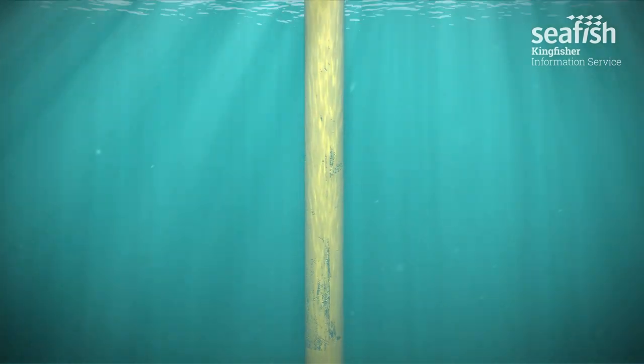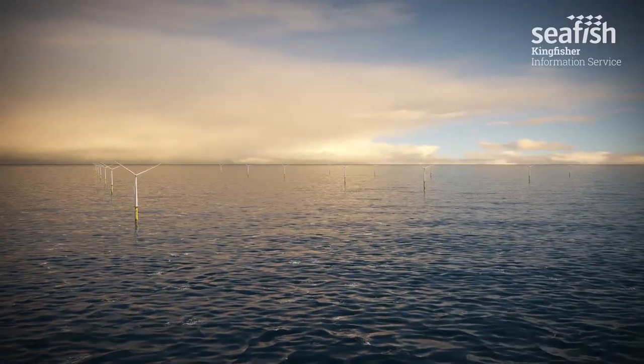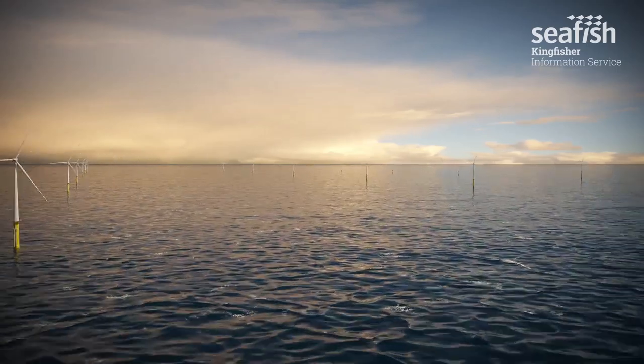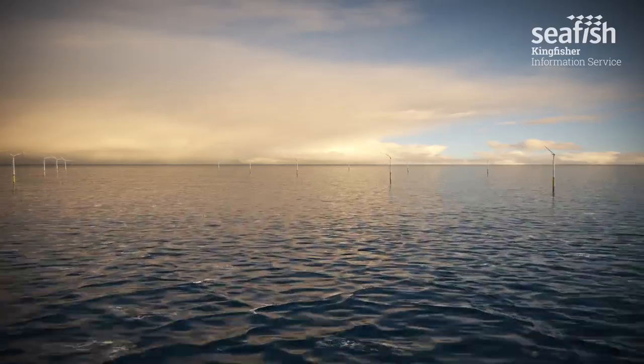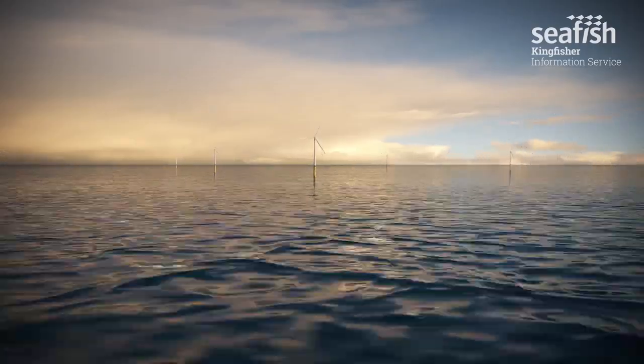Rock or concrete mattresses may be used in large quantities to offer added protection to cables. For the purposes of fishing safety, it is important to note the corridors between turbines that are free from cables and the added risk that comes from fishing close to cables and turbines.